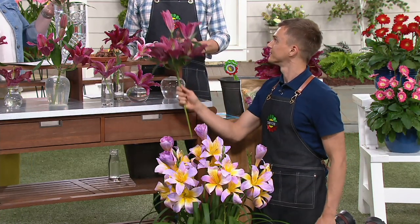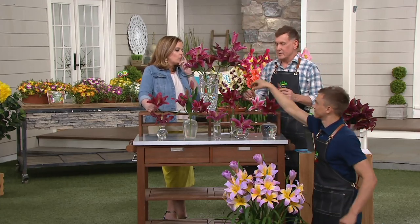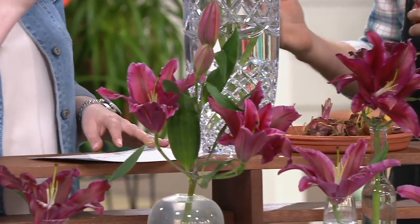How are these different from other lilies? The comparison is in the color and the fragrance — it's not so harsh. It has a sweet, lovely fragrance.